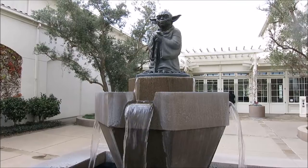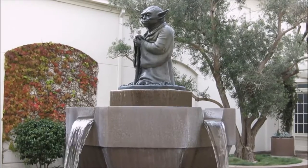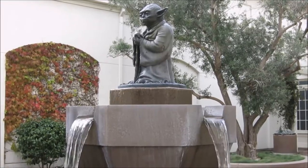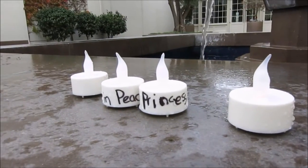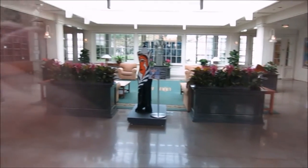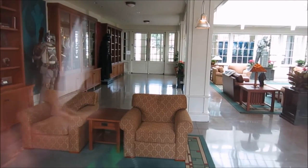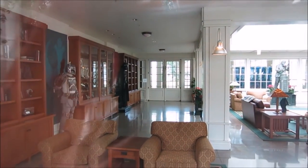We did it. We made it to the Yoda Mountain. Doors are locked. But this is kind of one view, and then here's another view. So it looks like there's a Boba Fett, and then there's a Darth Vader right there, which you can't really see with the glare, but still really cool looking in there. I wish we could go in.